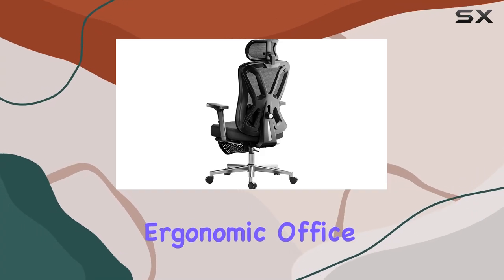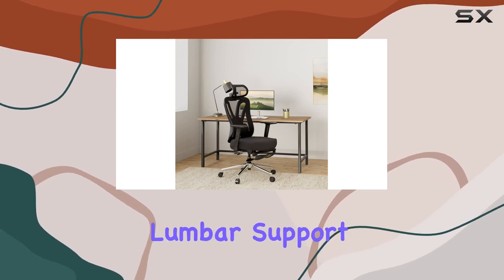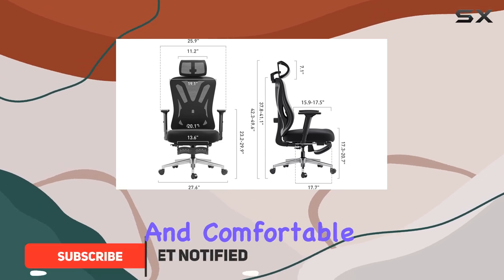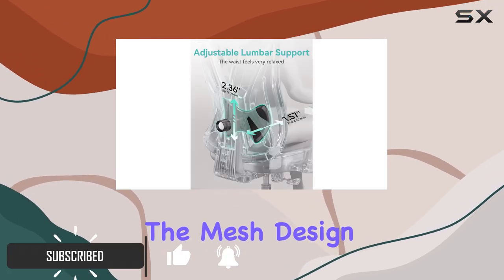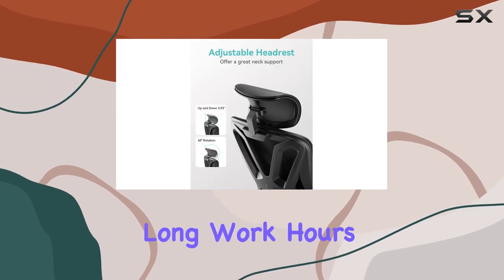The Hbada P5 Ergonomic Office Chair is a great addition to any home office or workspace. With its adjustable lumbar support and height, this chair offers a customizable and comfortable seating experience. The mesh design ensures breathability, keeping you cool during long work hours.